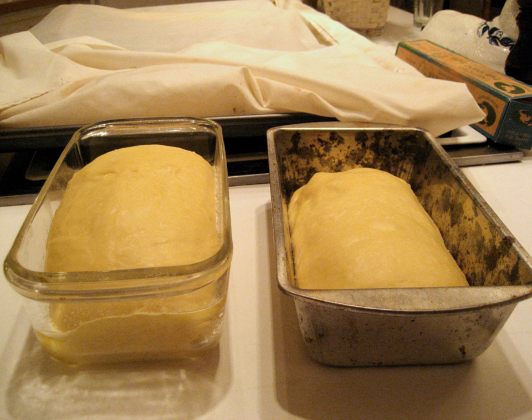Proofing yeast, as opposed to proofing the shaped bread dough, refers to the process of first dissolving yeast in warm water, a needed hydration step when using active dry yeast. Proofing can also refer to testing the viability of yeast by dissolving it in water and feeding it sugar or carbohydrate. If the yeast is viable, it will feed on the sugar and produce a visible layer of bubbles on the surface of the water mixture.